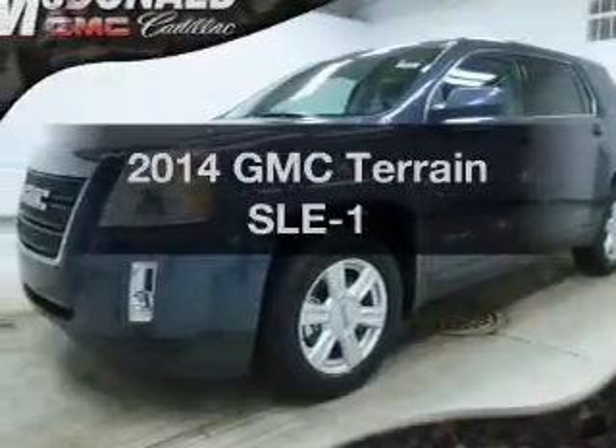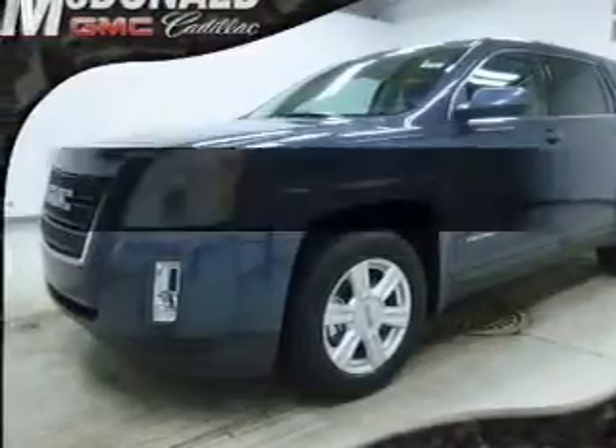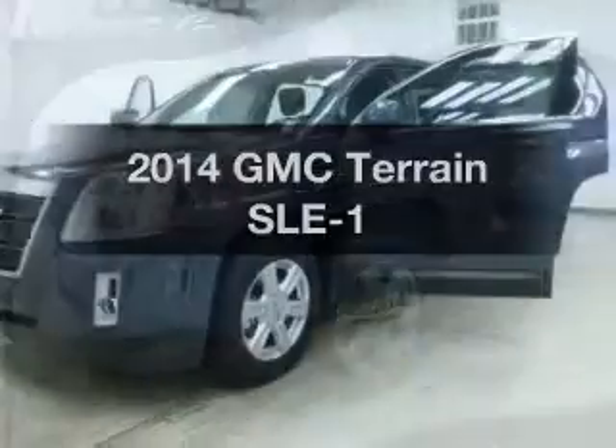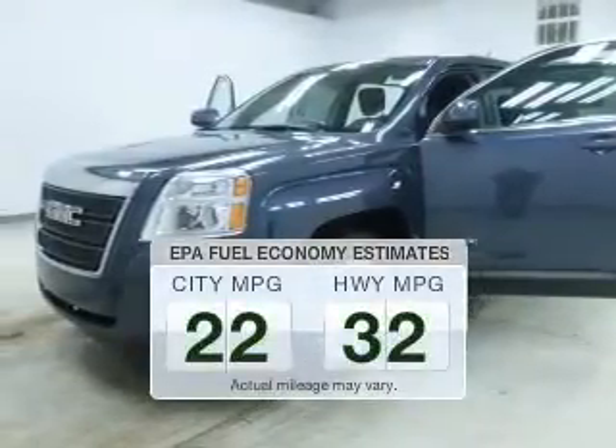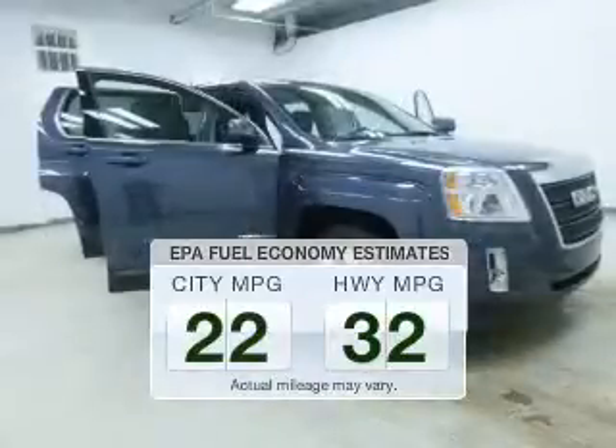Imagine yourself in this 2014 GMC Terrain. Travel the roads in style and comfort in this great vehicle. Save your money — make fewer trips to the gas station to fill your gas tank when driving this fuel-efficient vehicle.